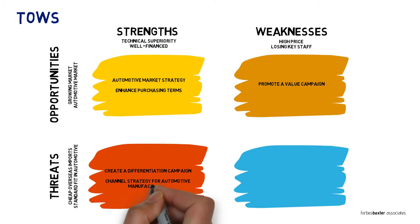Strengths are an obvious tool to be used against threats. In our company's example, a differentiation campaign that promotes our technical superiority is a great way to challenge the flood of cheap imports from overseas. If the company is worried about automotive manufacturers making this type of technology a standard part of future vehicles, it's probably a perfect time to develop a channel strategy so those manufacturers become our customers instead of somebody else's.